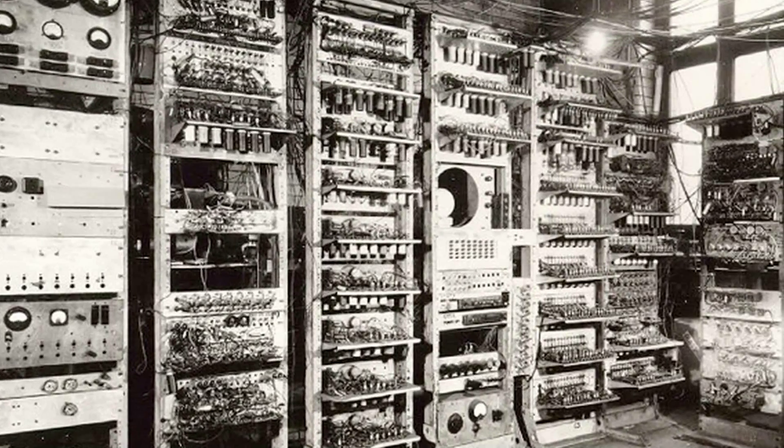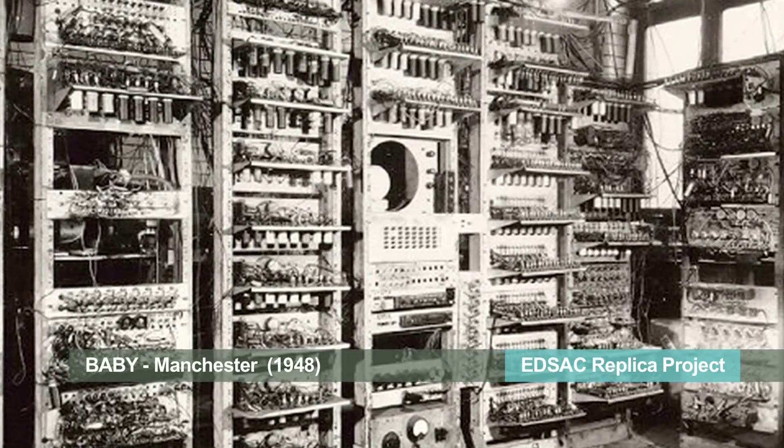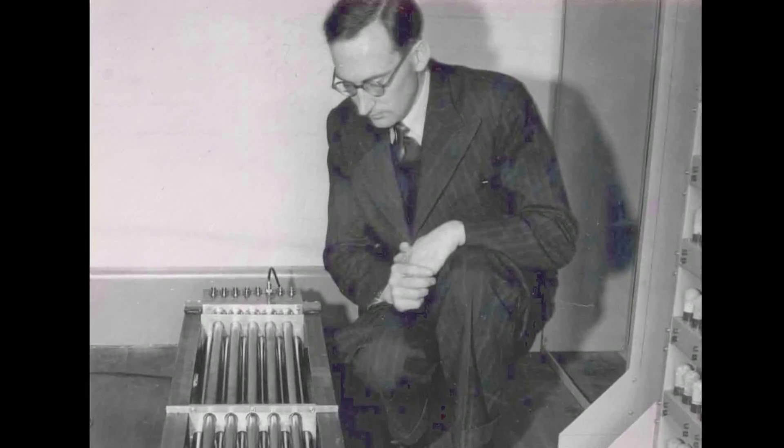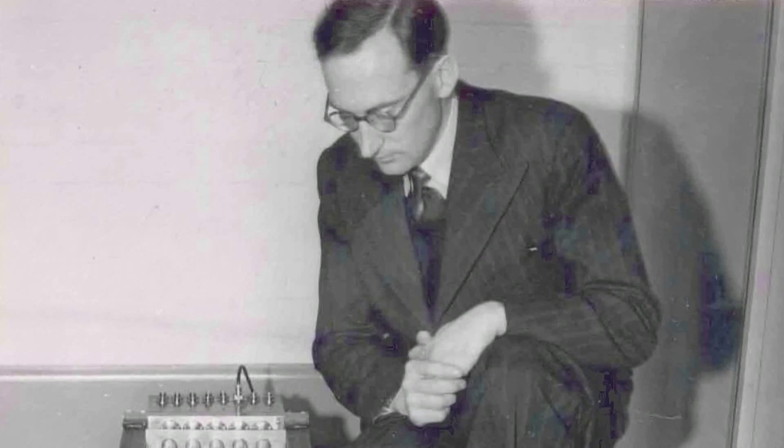There was an early machine at Manchester University called Baby, but really it was only used by the people who built it to prove their computer circuits. EDSAC was built by a character called Maurice Wilkes, who wanted to build a machine for the mathematical laboratory at Cambridge University for use by scientists, mathematicians and engineers to work on problems that previously they would have to solve using hand calculators or pencil and paper methods. EDSAC gave them a thousand times speed up in the speed at which they could do calculations, and in fact it helped three Cambridge scientists win Nobel Prizes.